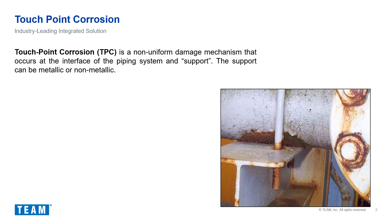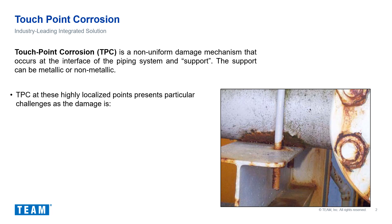The image on the slide shows an example of touchpoint corrosion that can be seen visually, though this is not always the case. Touchpoint corrosion at these highly localized points presents particular challenges, as the damage is difficult to avoid, difficult to detect, difficult to measure, and difficult to remediate.